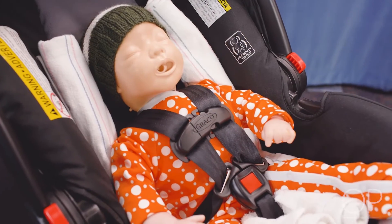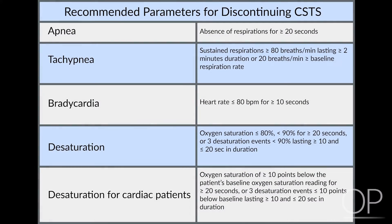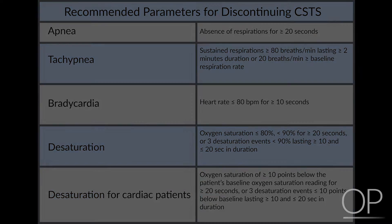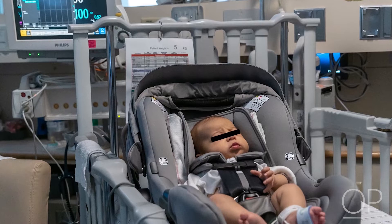Document how the infant is positioned for the screen, including the use of rolls. Observe for apnea, bradycardia, and oxygen desaturation using recommended parameters. Monitor the infant for 90 minutes to establish cardiorespiratory stability while positioned in the car seat. Infants that pass the screen complete a 90-minute observation with no evidence of apnea, bradycardia, or desaturation events per the recommended criteria. Vital signs and pulse oximeter reading are obtained and recorded prior to removal from the car seat.